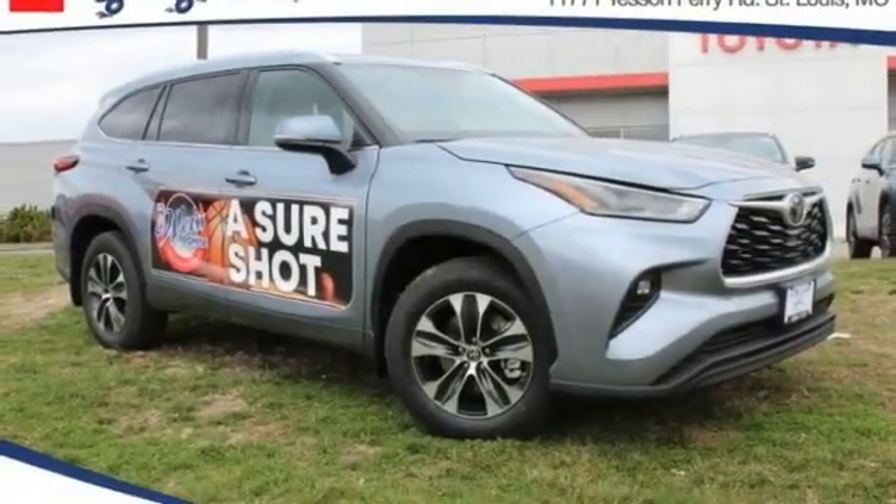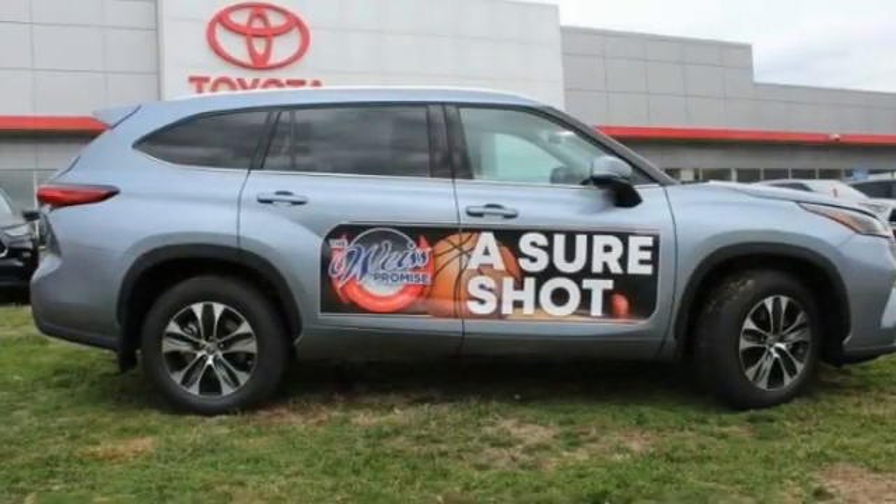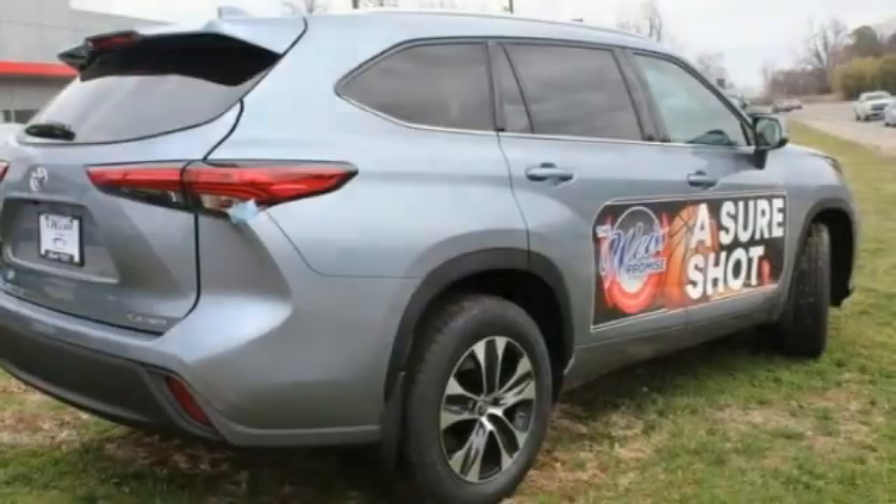Stop by and take a look at the 2021 Highlander. The Highlander is the SUV that's thought of everything.